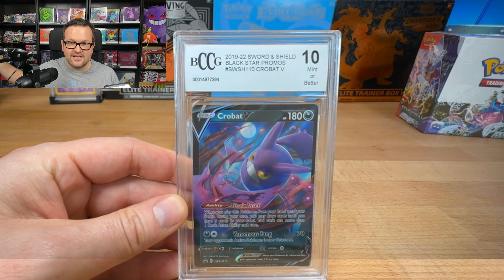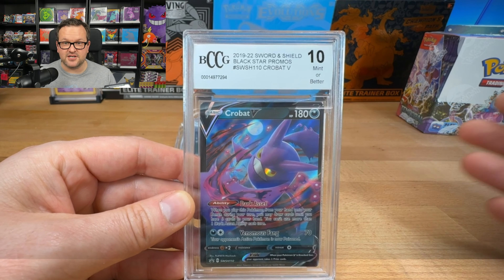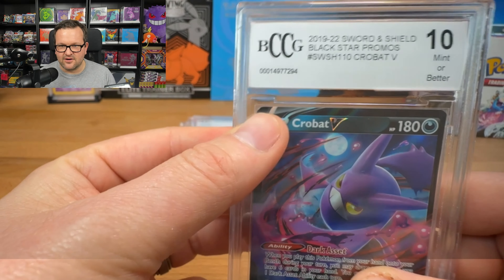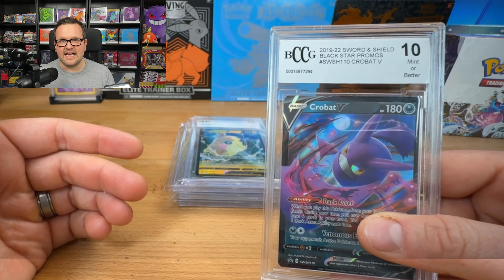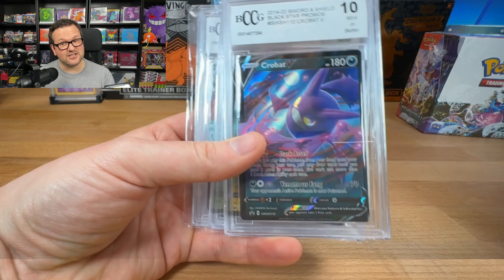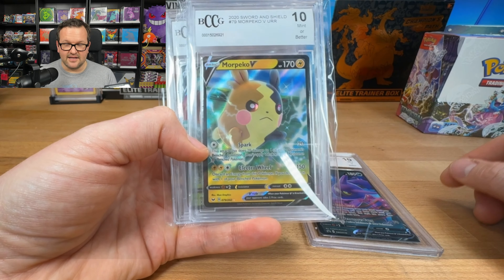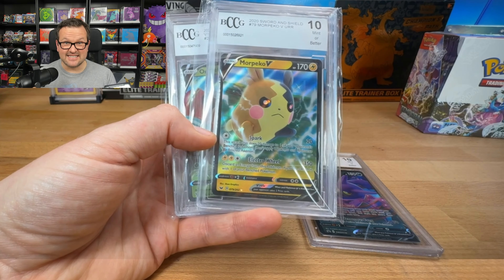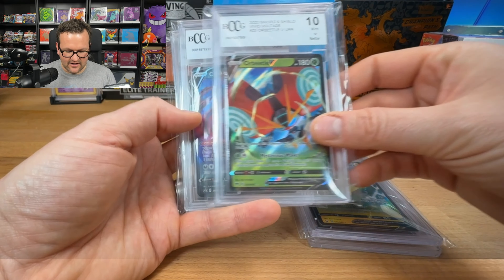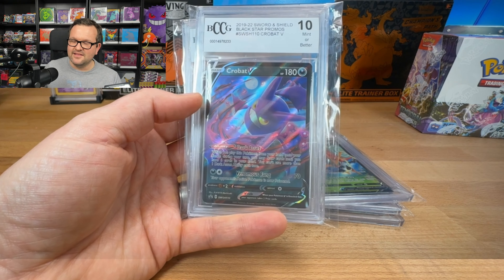So I went through and opened up in total five of the Mystery Gem boxes. In my opinion, these are no different than the mystery power cubes. They come with two packs of cards and then a V card that they throw into a slab and call it graded. This in no way, shape, or form is a graded card. Everything comes out as a 10, so it's just a pack-fresh card. Even on this one there's a ding in the top — there's no way that this card would come back as a 10. The cards we got were: the Crobat, the Morpeko, and then the Orbeetle.